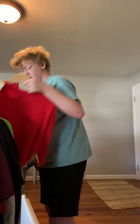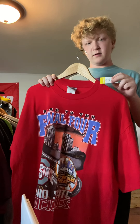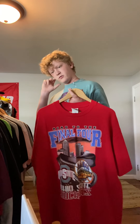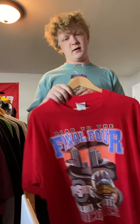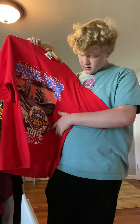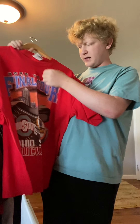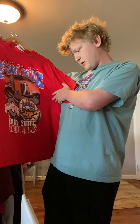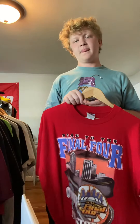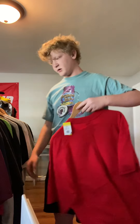It still has the tag on it. I got this at the North Canton Goodwill. It's a red Ohio State Final Four shirt — XL Sport Tag, actually really nice. I don't know what year it's from but it looks oldish. I'm gonna probably ask $15, $20 for this one because it's a really solid shirt.